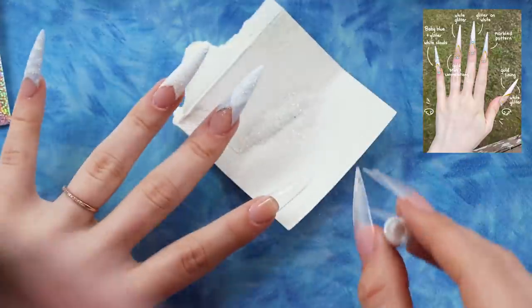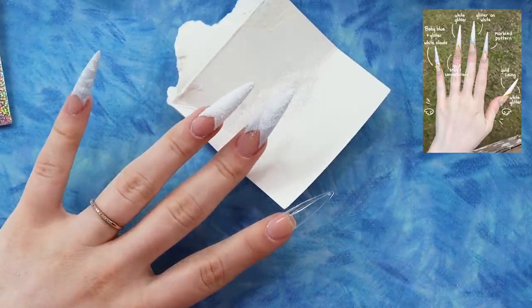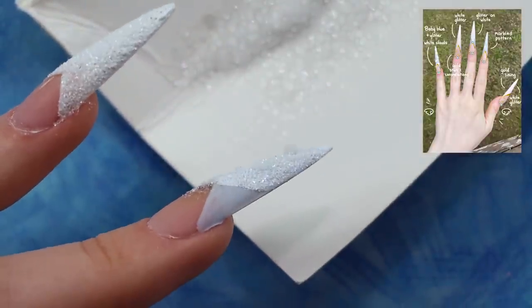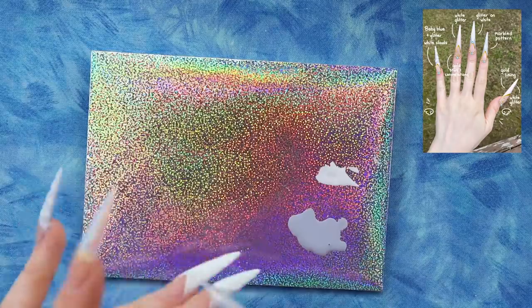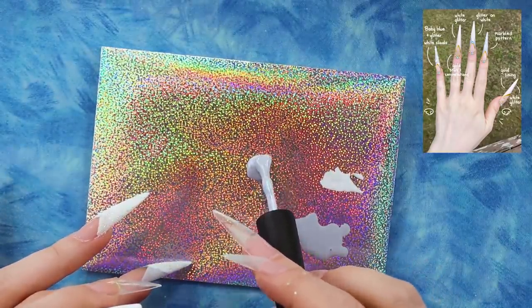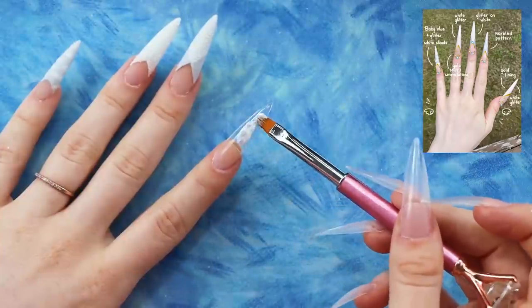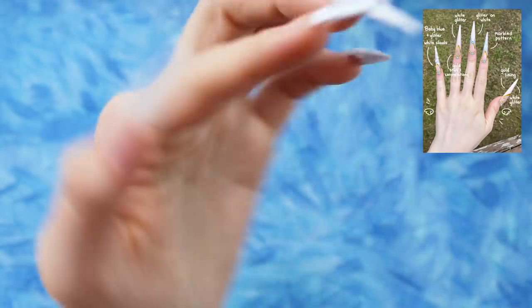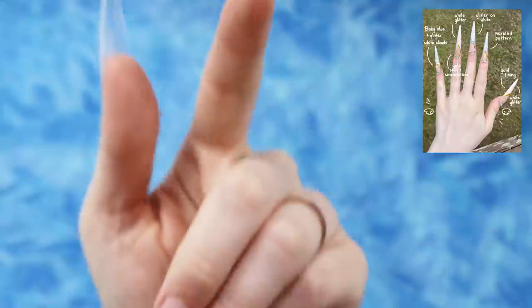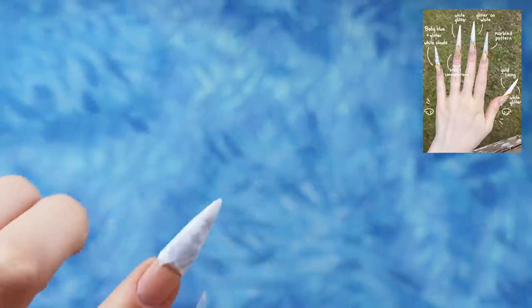Once again adding glitter — wait, there are little black chunks in this glitter, do you guys see that? There's an imposter one. Moving on — for the marble pattern, I'm just going to put a little glob of blue and a glob of white on top of it. I'll let gravity do the work, holding the finger straight so it runs down by itself, and then I'll clean it up. This marble pattern is really nice.